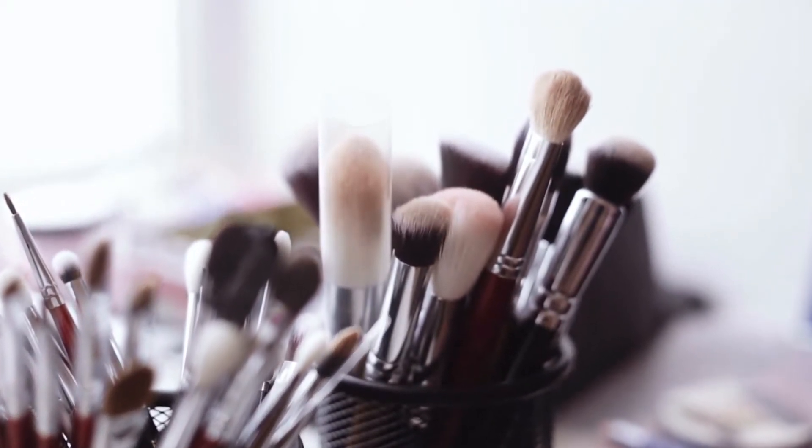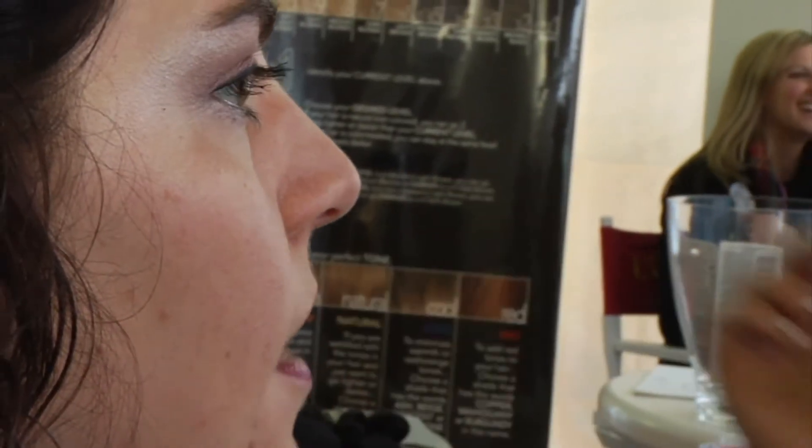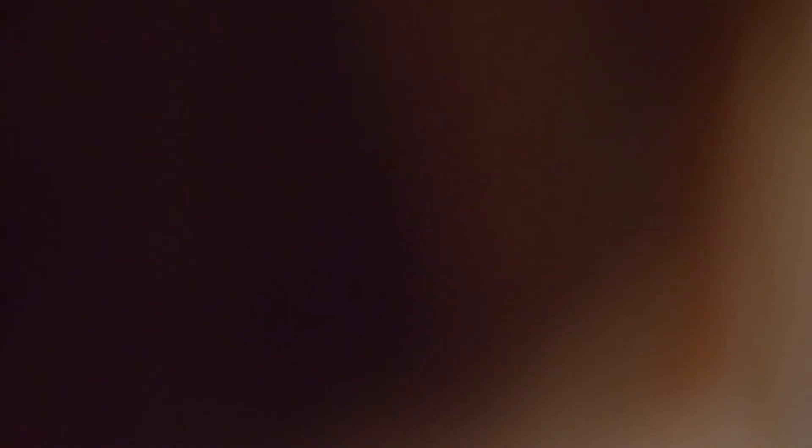When using concealer, apply it lightly and try to keep it only in the areas of the under eye circle. Applying several light layers may give better results. Be gentle when applying, as the skin in this area is extremely delicate and is easily damaged.